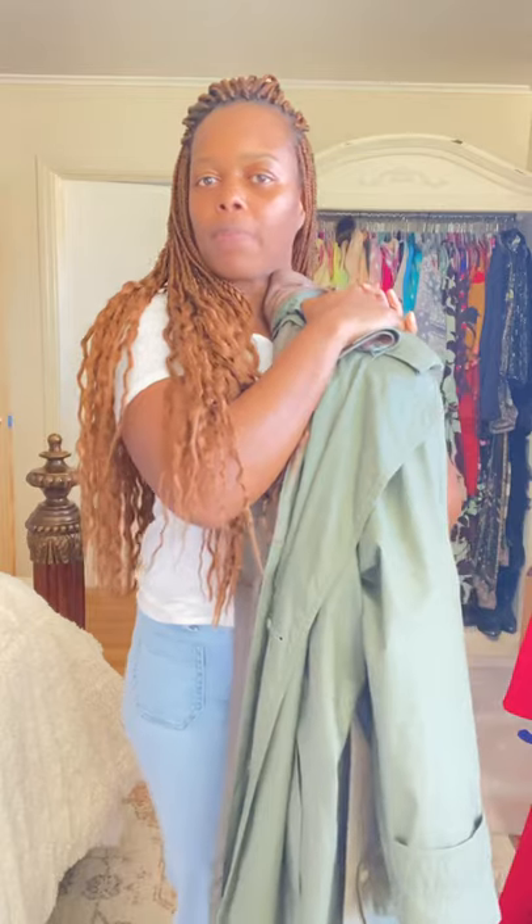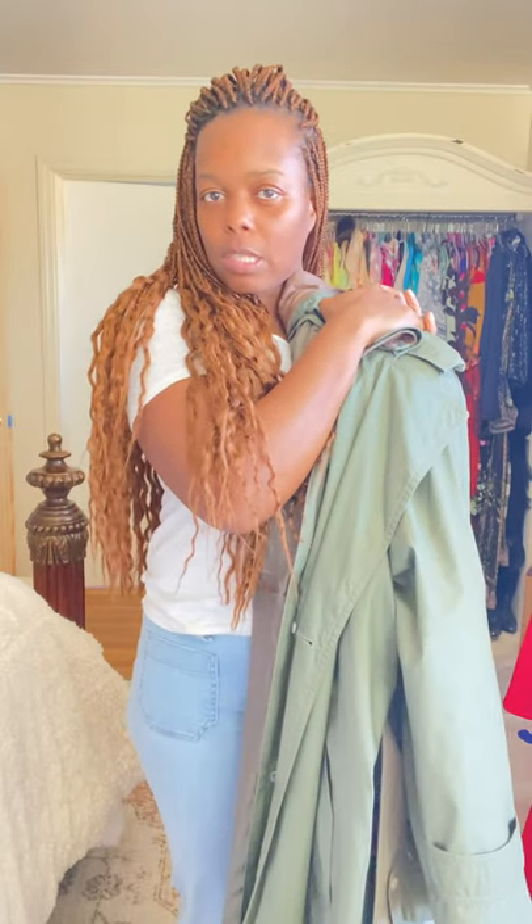Fun fact — green used to be my last name before I got married. Anyway, thank you guys very much for checking out my little vintage thrifted finds of outerwear. What should I do next — do you all want dresses? Let me know, catch you later guys!